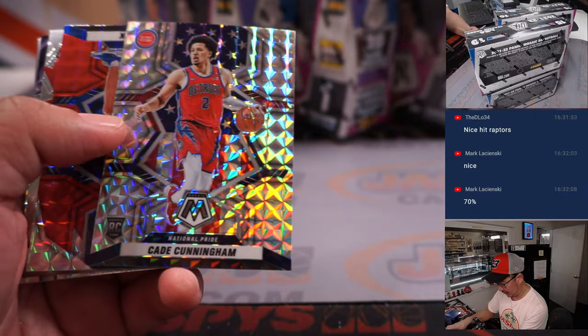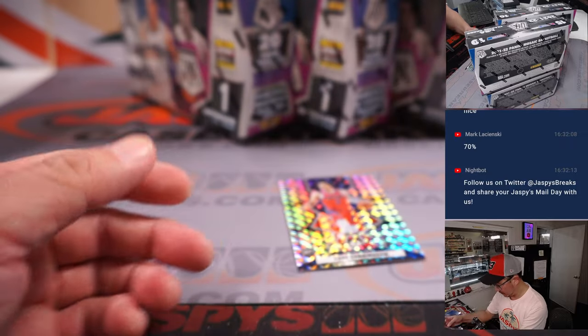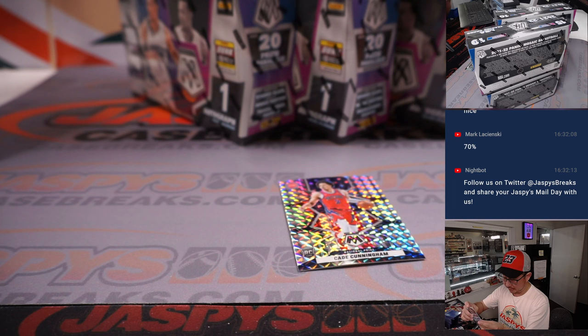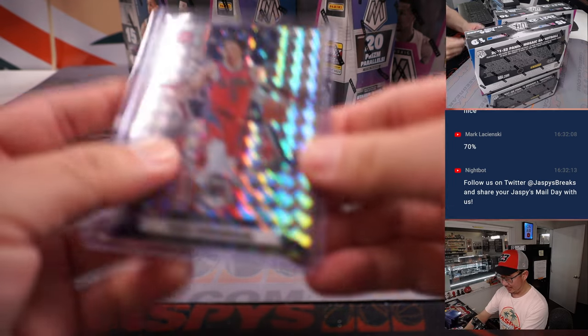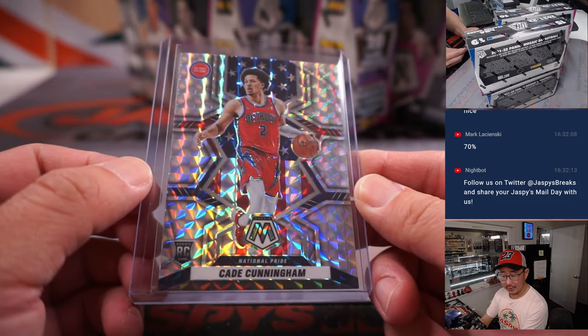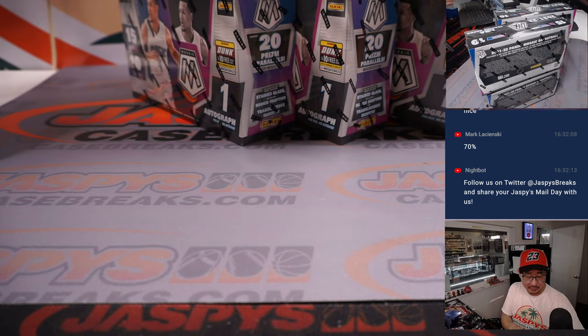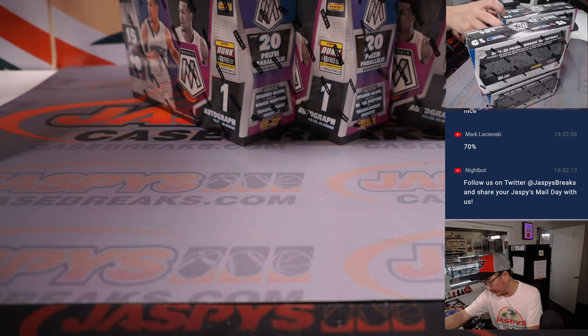Nice start. There is an advantage to getting your team straight up, ladies and gentlemen. Just lock in your teams. Nice Cade Cunningham, and a Jalen Suggs down here as well. It's a Cade Cunningham National Pride rookie card — I like the stars and stripes in the background. There you go, Detroit — that's for Chris, who won the Pistons in the filler.